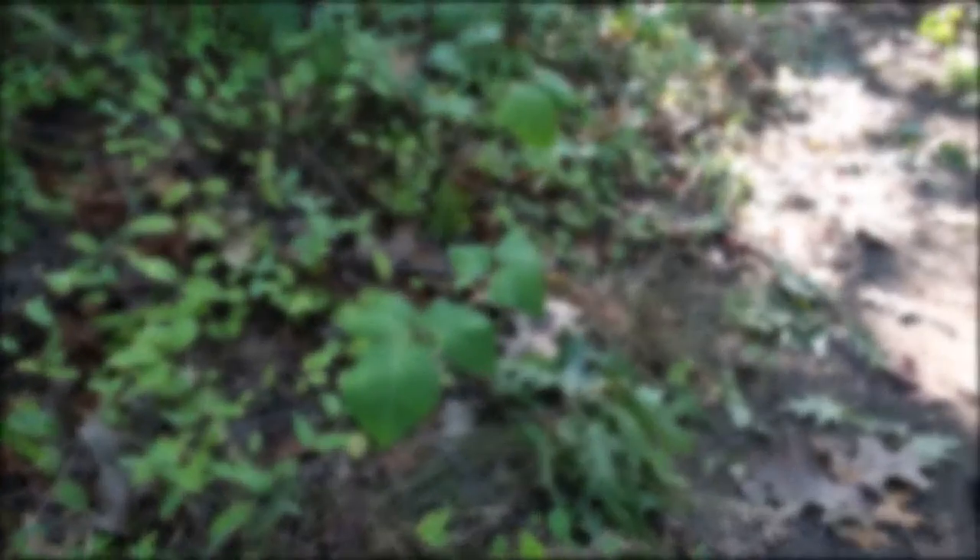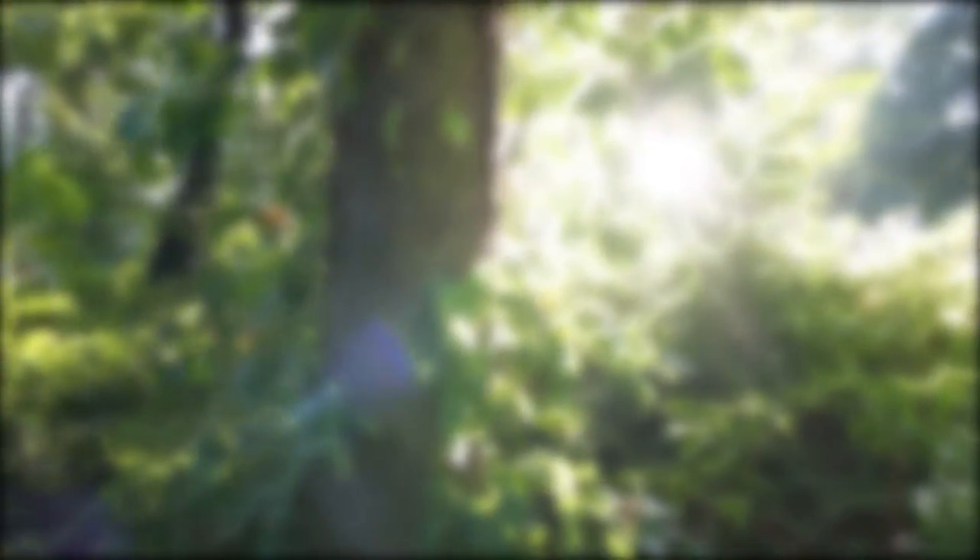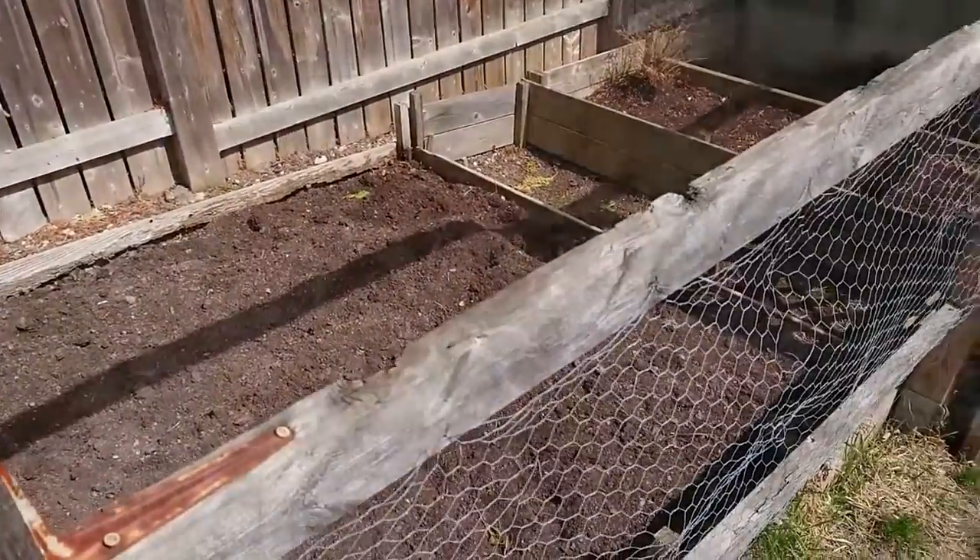A cautionary rhyme to remember is: leaves of three, let it be. So yeah, wear gloves. That's all for me. Back to the anchors.